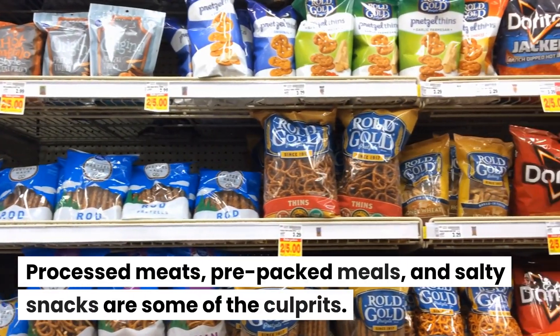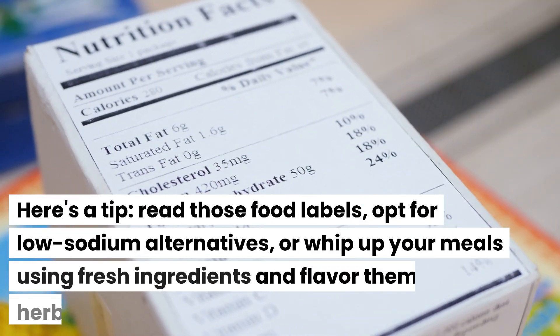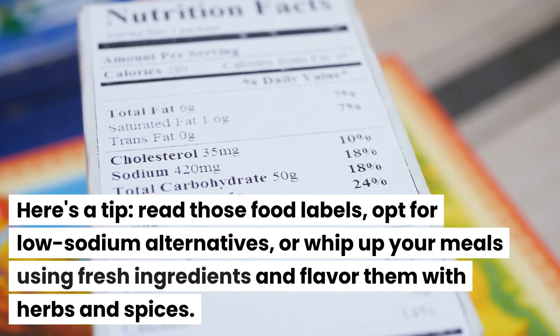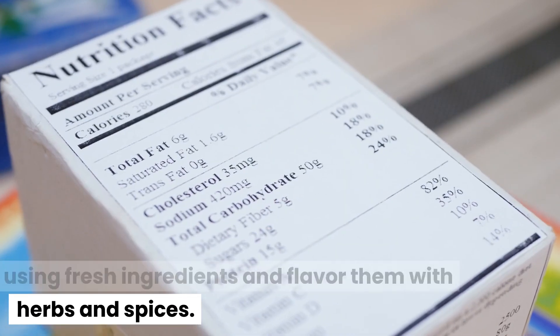Processed meats, pre-packed meals, and salty snacks are some of the culprits. Here's a tip: read those food labels, opt for low-sodium alternatives, or whip up your meals using fresh ingredients and flavor them with herbs and spices.